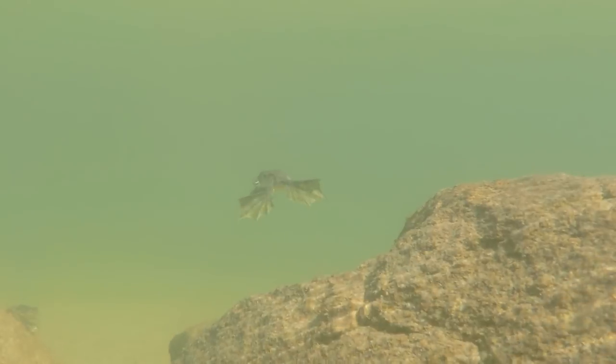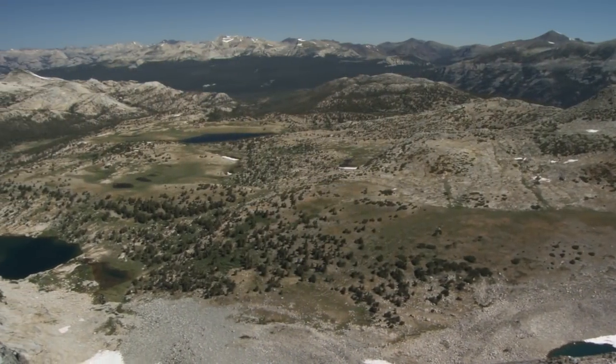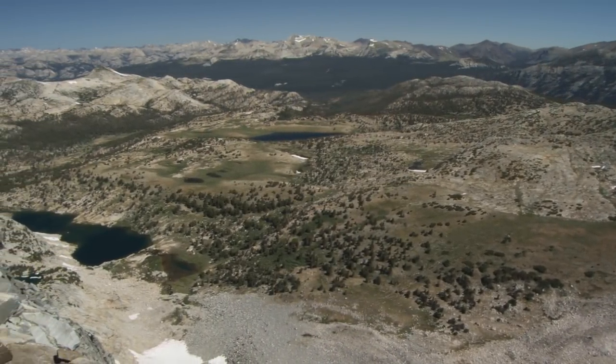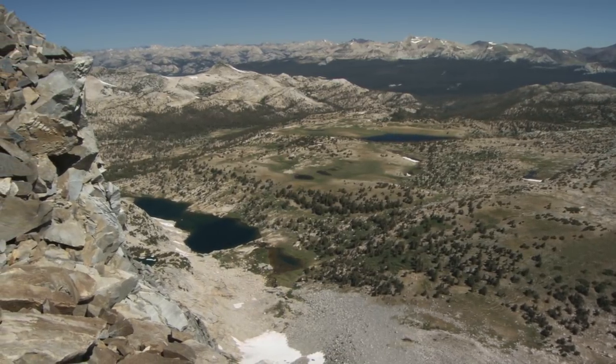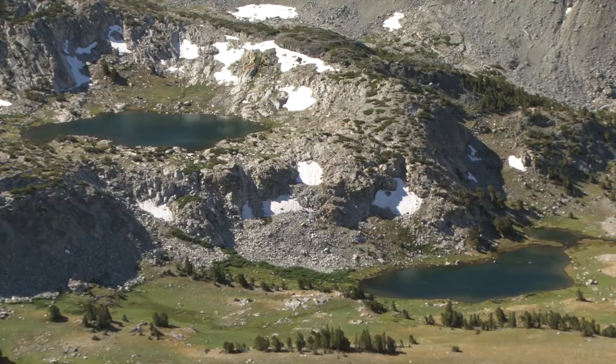So historically, mountain yellow-legged frogs occurred in both streams and lakes in the Sierra Nevada from about 5,000 feet all the way almost to the tops of the mountains, so up to about 12,000 feet. The frogs were everywhere. And then with the introduction of trout, those frogs disappeared.